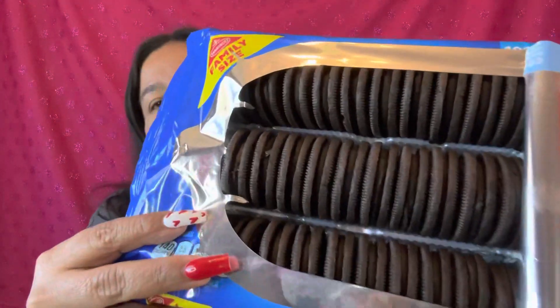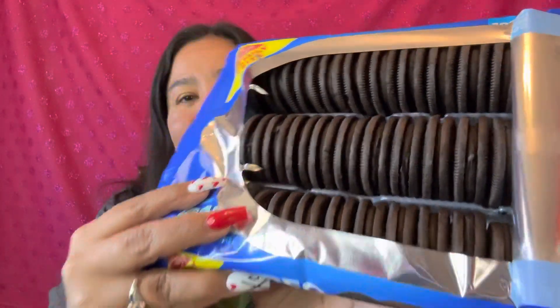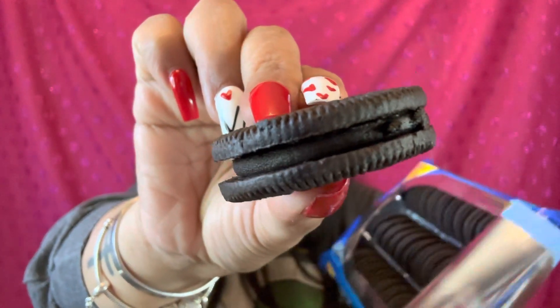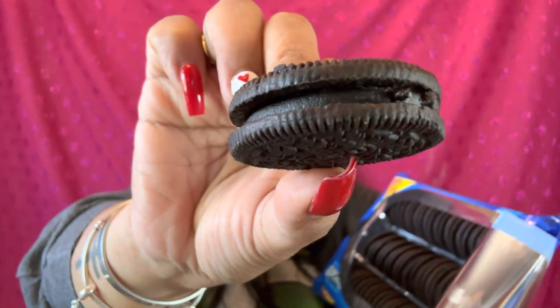Let's open it up. I cannot wait to smell it. It smells like chocolate — it smells like good chocolate. That's what they look like. It looks like all Oreo cookies in there, like no filling, but — chocolate, chocolate, chocolate. That's what it looks like: the cookie with chocolate filling and another chocolate cookie.